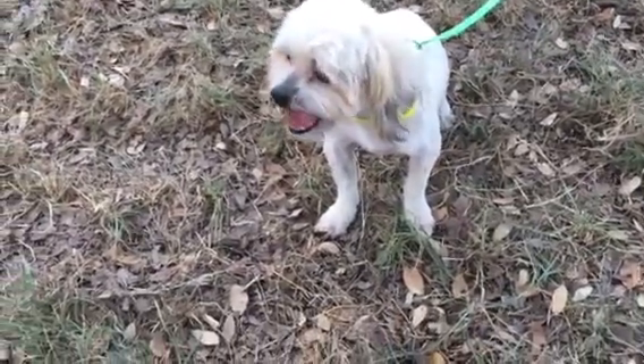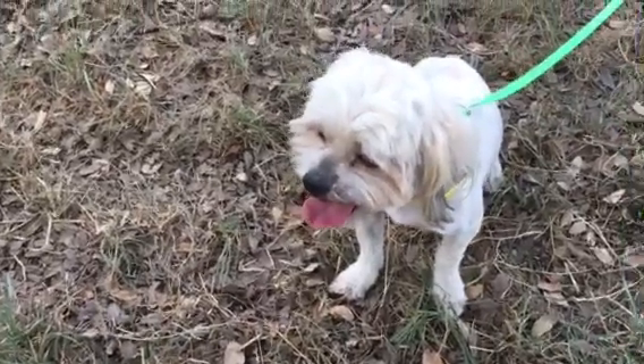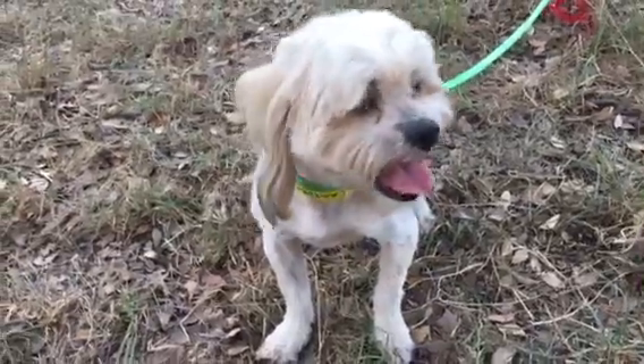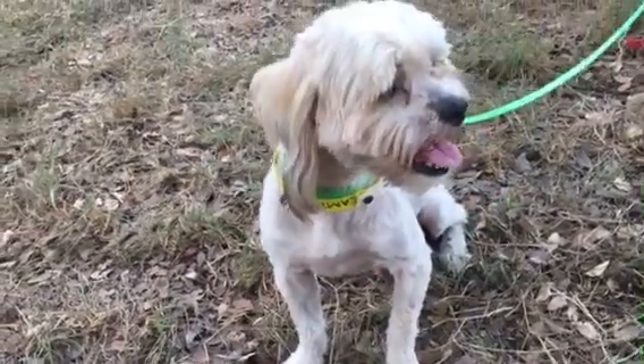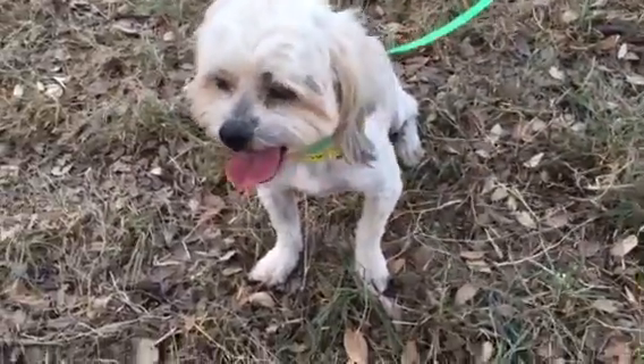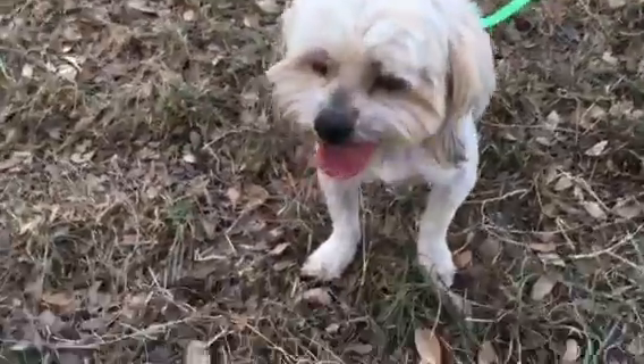This is Campbell and he is a Shih Tzu maybe Lhasa mix. He is about 16 pounds and right around three years old and he's got a very award-winning smile and an underbite to go with it. We had to shave him down because he was pretty matted but when he grows out he's going to be gorgeous.